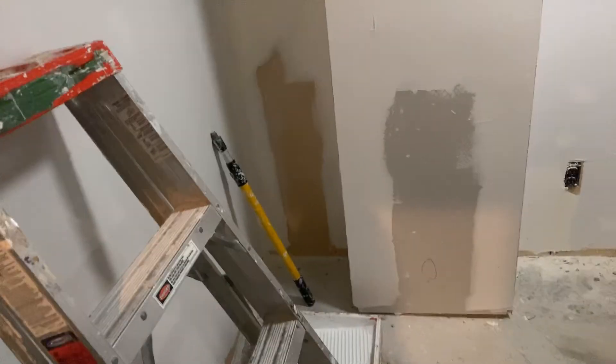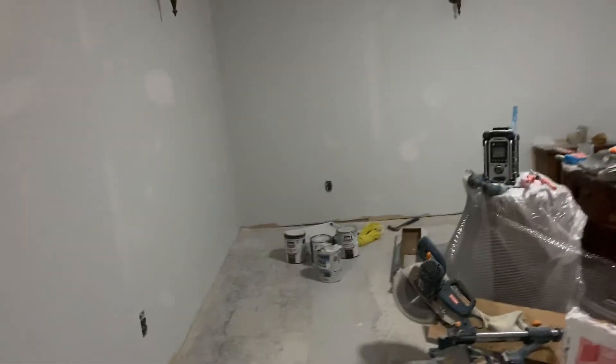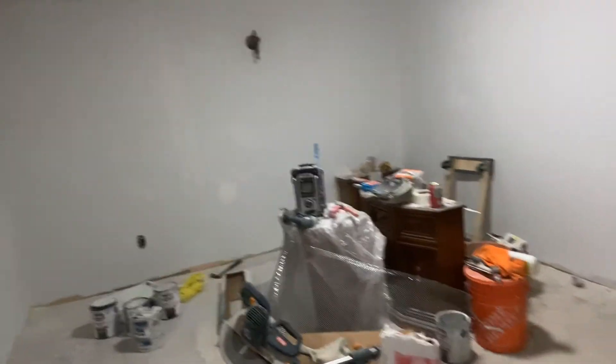Now we're going to the basement. You can see the stairs — they removed the carpet. I forgot my mask, I can't stay in here. Now we have the pipes. The drainage going to the powder room is boxed already, and they have done the primer. They're going to paint here.